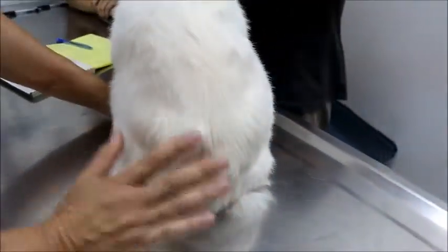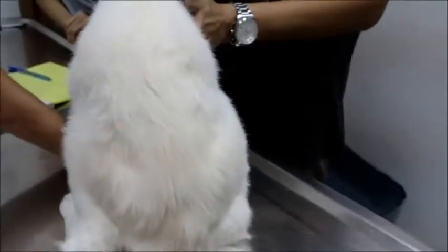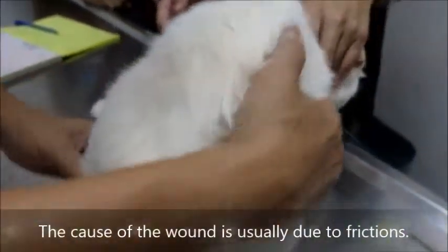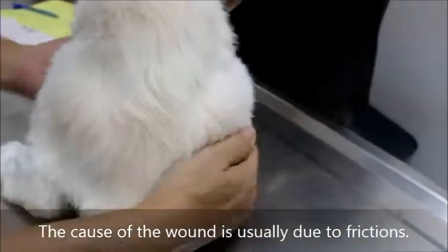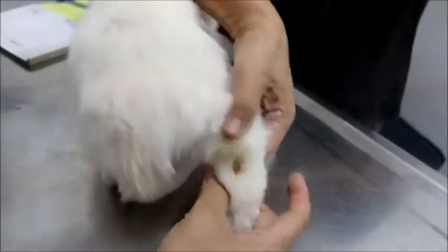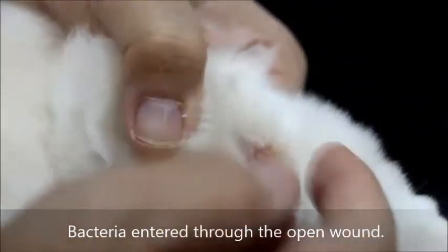What happened — is the floor of the cage wired? No, the cat runs around. Normally it's friction to the floor. Does it go under somewhere — under the table, under the bed, under the chair? Under the sofa — there's something very rough there. There's an injury and the bacteria goes in. So the cat keeps licking? He licked yesterday.